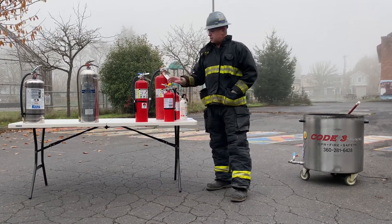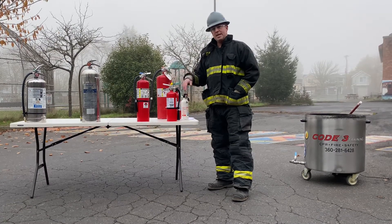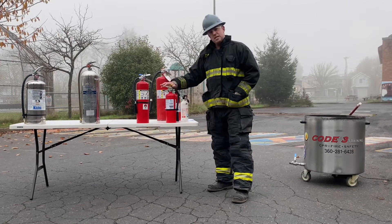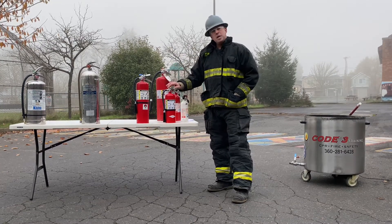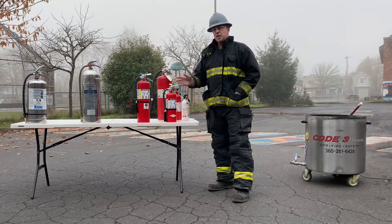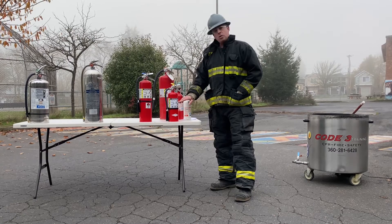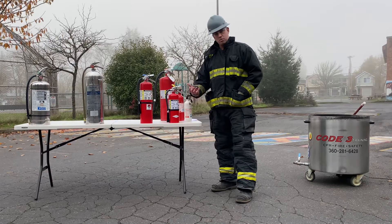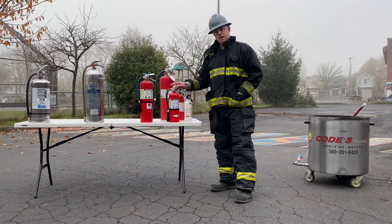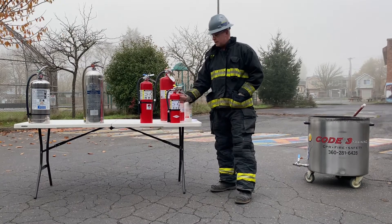The 2A10BC means it's equivalent to exactly two and a half gallons of water for a Class A type fire — those are building materials, pallets, dumpsters, plastic, and rubber. You have roughly two and a half gallons of water equivalency in this standard five-pound dry chem. For the B, the 10B means 10 square feet for a flammable or combustible liquid. For instance, if a car in a parking lot is leaking gas that hits an ignition point and catches fire underneath the vehicle, you can only put out roughly 10 square feet — about three feet by three feet. So be very careful when using a smaller five-pound extinguisher for a Class B fire.